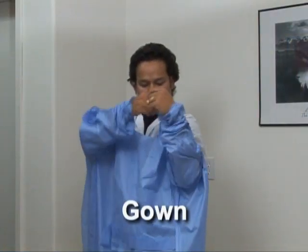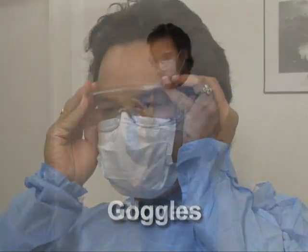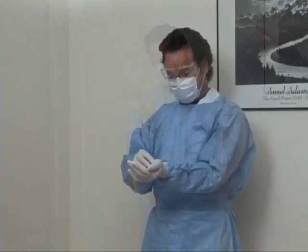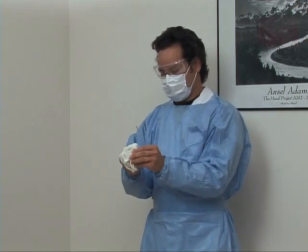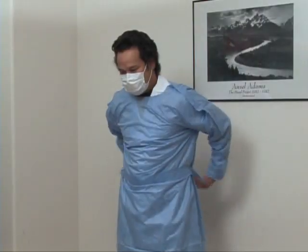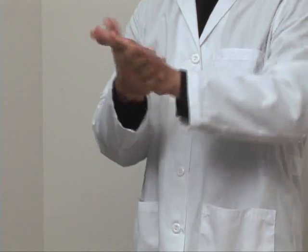Personal protective equipment is put on in this order: begin with the gown, then the mask, put the goggles on next, and finally the gloves. Personal protective equipment is taken off beginning with the dirtiest item: remove the gloves first, then the goggles, next remove the gown, and finally the mask. Always wash your hands after taking off and disposing of personal protective equipment.